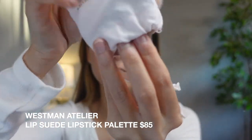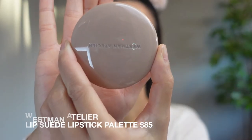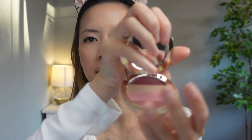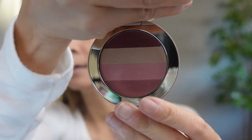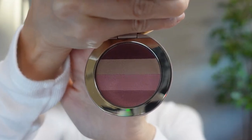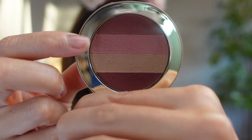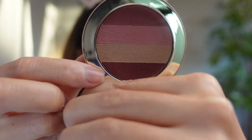So the second lip product is her lipstick palette — the Lip Suede. It has four different shades. The lipsticks give you a matte suede finish, so it's semi-matte, I'm assuming. The colors are beautiful: Warm Rose, Peony, Cafe Creme, and Moe Wine. The packaging is so cute.